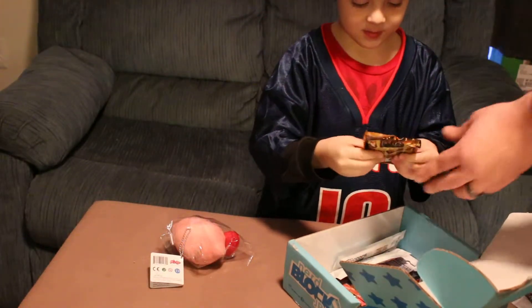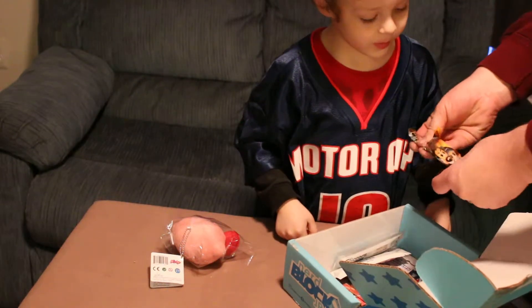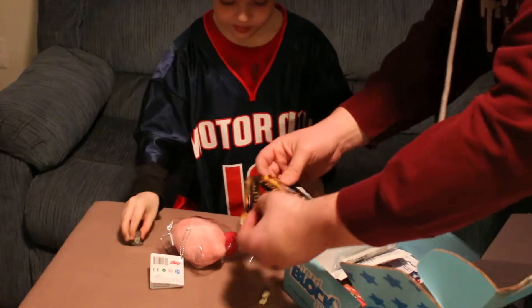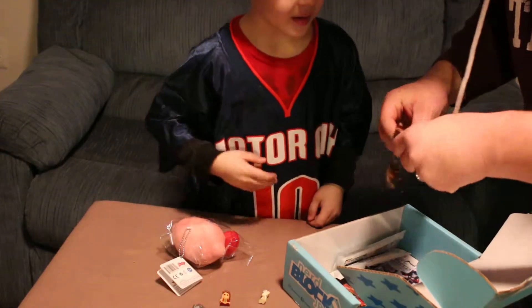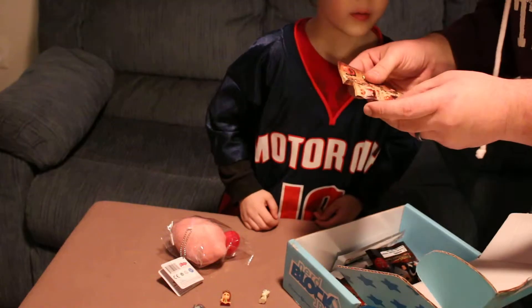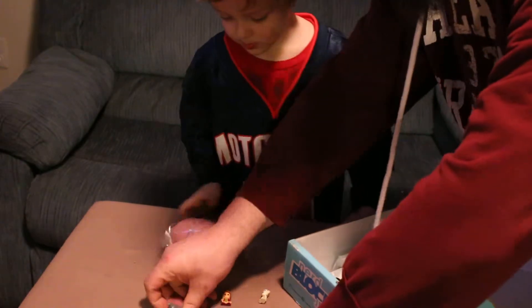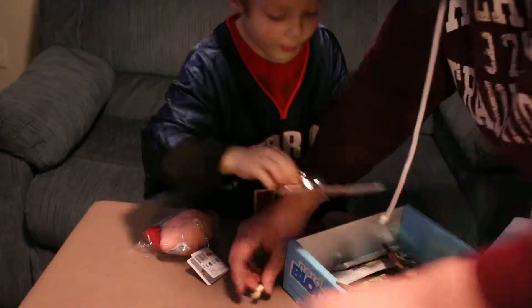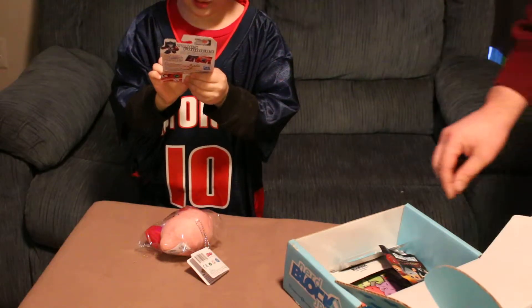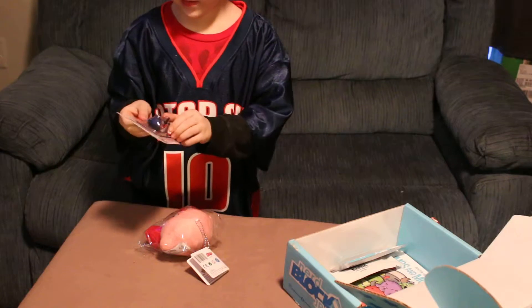What are these? You dropped a wizard. So we got one of the 12 chips. Oh, it's Optimus Prime! He can go to my Lego set. It's a puzzle.